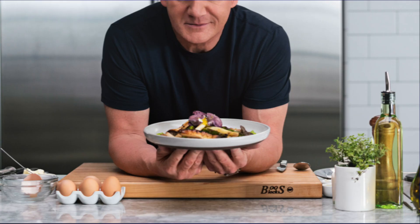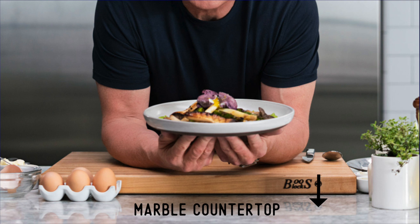His name is Gordon Ramsay. He's leaning over a marble countertop with his elbows and forearms resting on a wooden cutting board.